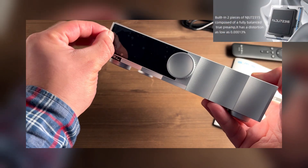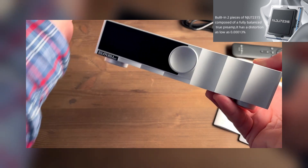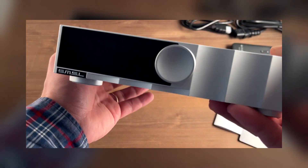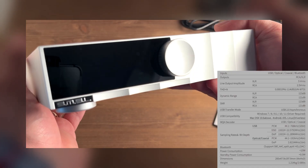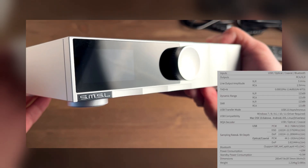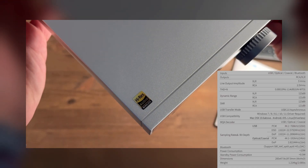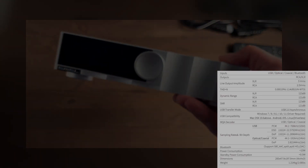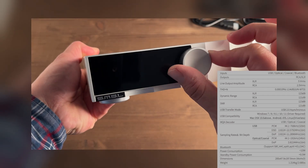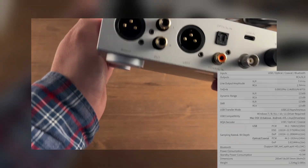The D200 features a balanced circuit. The output is equipped with dual operational amplifier NJU72315 chips in a balanced configuration, which allows for low distortion — only 0.00019%, total harmonic distortion plus noise of minus 114 dB. In other words, the device produces virtually no distortion, ensuring that the sound remains extremely clear. The signal-to-noise ratio reaches approximately 123 dB, and the dynamic range is also up to 123 dB when using the balanced output. All these claimed specifications are confirmed by the high-res audio certificate.